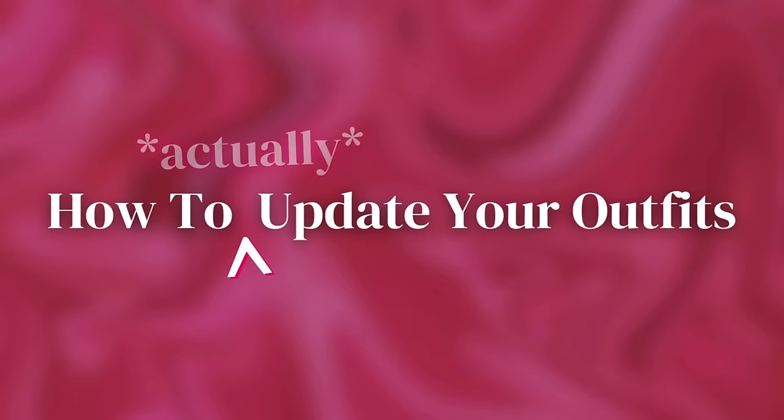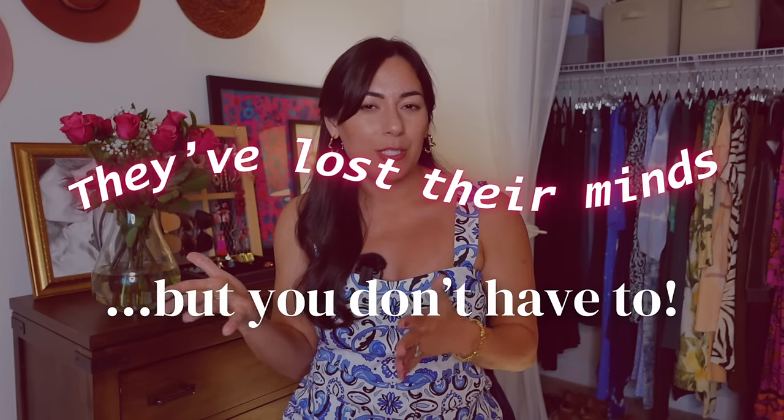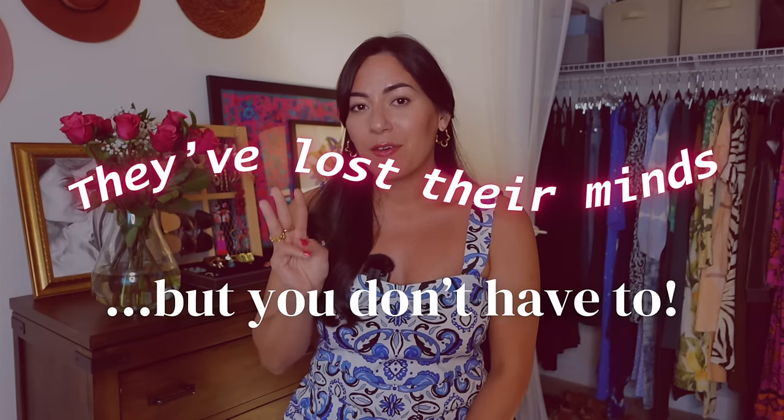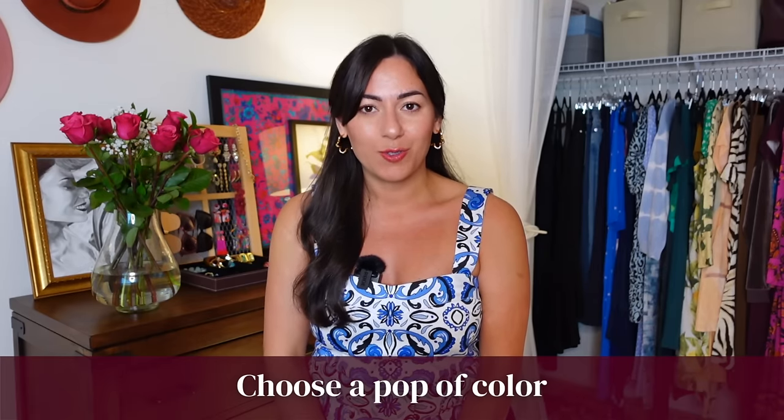It's time for my favorite part of this video: how to actually update your outfits. We've learned a lot about what's trending in both runway style and street style, but this is the most important part. I'm calling this section 'they've lost their minds, but you don't have to.' There are three key ways to make it easy to update your outfits. The first is to choose a pop of color and focus on using it once or twice in your outfit.